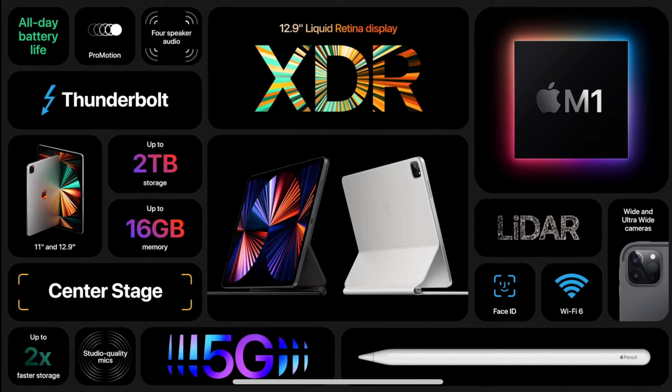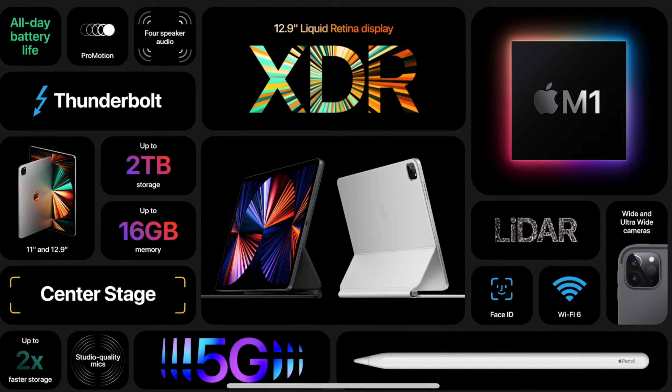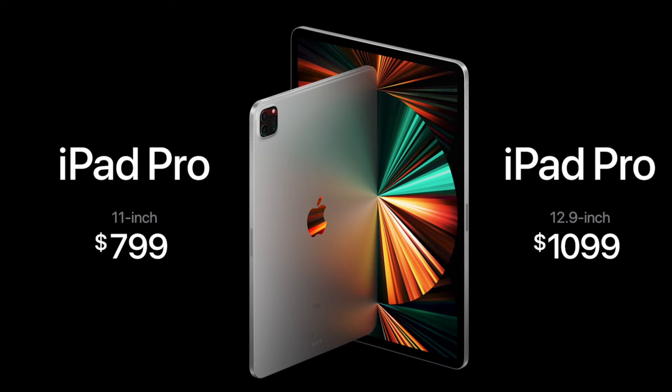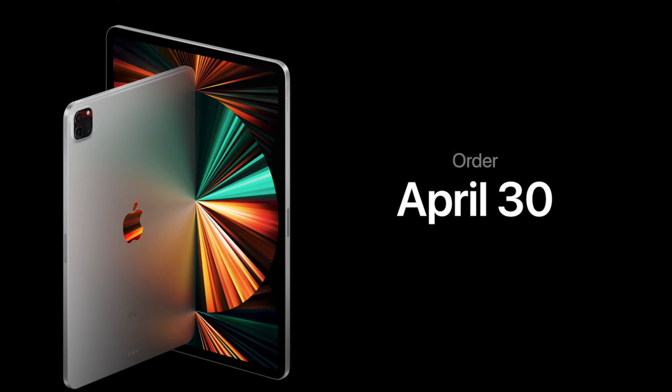One of my favorite products announced is the new iPad Pro with 5G and XDR Liquid Retina display, Apple's new Silicon M1, and Thunderbolt on board as well. Available on April 30th.